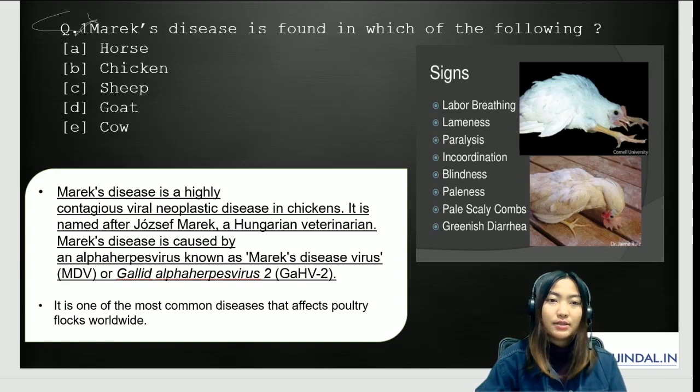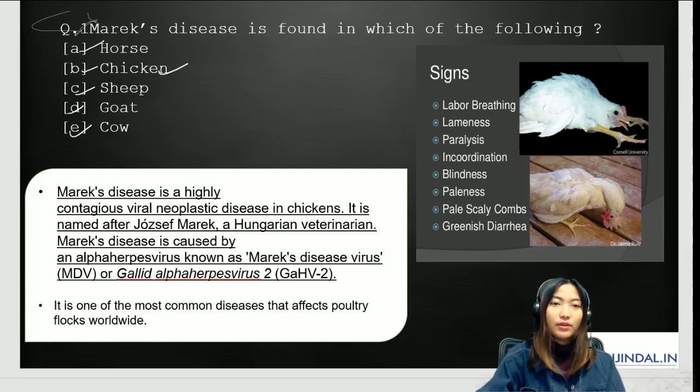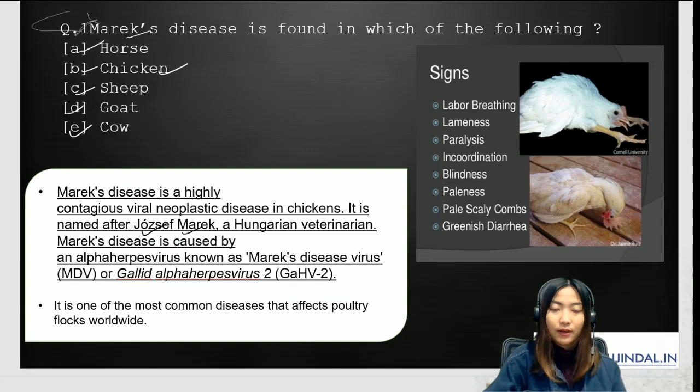The last question: Marek's disease is found in which of the following? Options: A) Horse, B) Chicken, C) Sheep, D) Goat, E) Cow. The answer is chicken. Marek's disease is one of the most common and widespread diseases in the poultry world. It is a highly contagious viral neoplastic disease in chickens, named after Joseph Marek, a Hungarian veterinarian. It is caused by an alpha-herpesvirus known as Marek's Disease Virus (MDV), also called Gallid alphaherpesvirus 2 (GaHV-2).